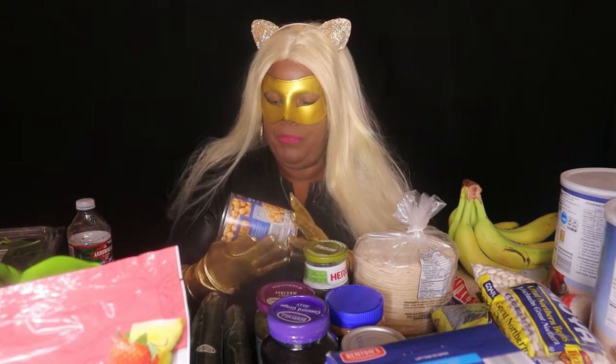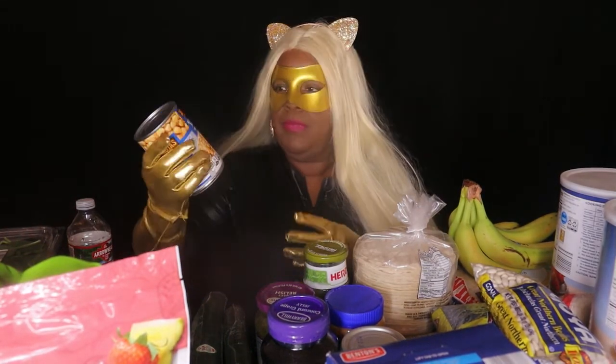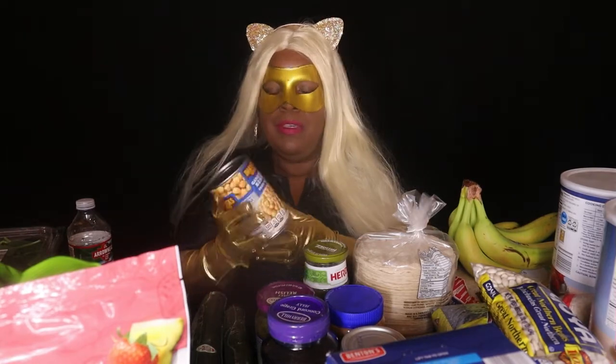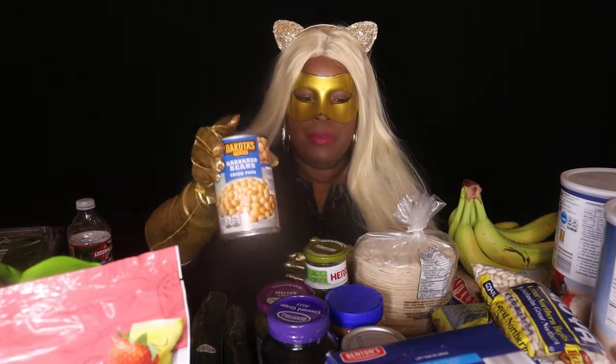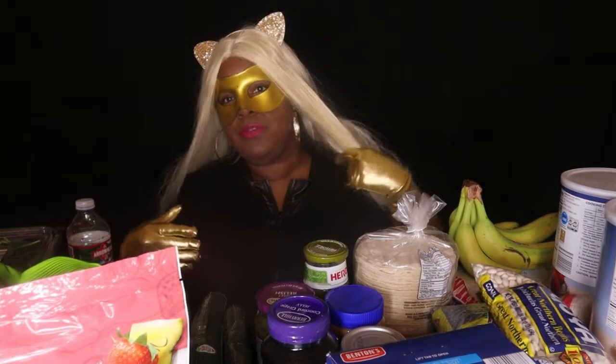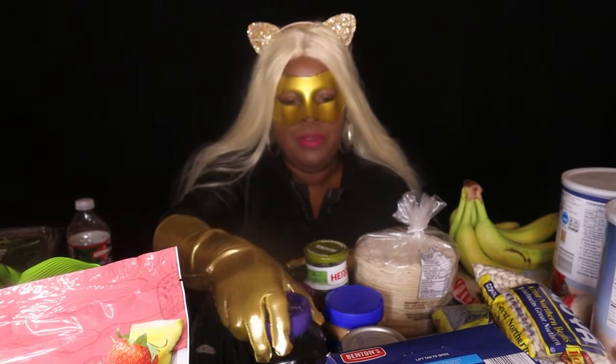Next up: garbanzo beans. With garbanzo beans you can do a lot. I normally use them to make vegan tuna — go over to my channel to see how I made that. You can also use them as a snack. They have a lot of uses and I'll show you what to do with them.